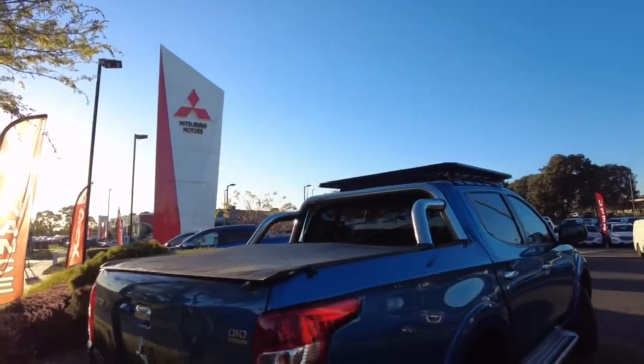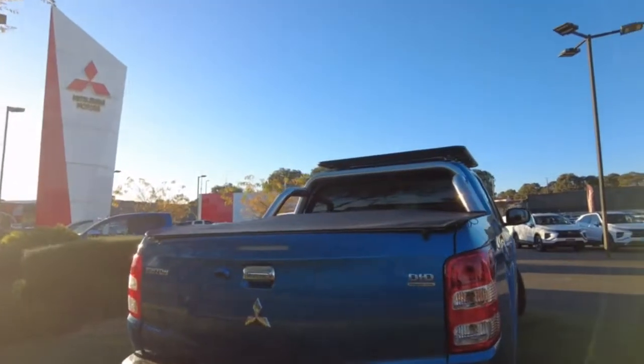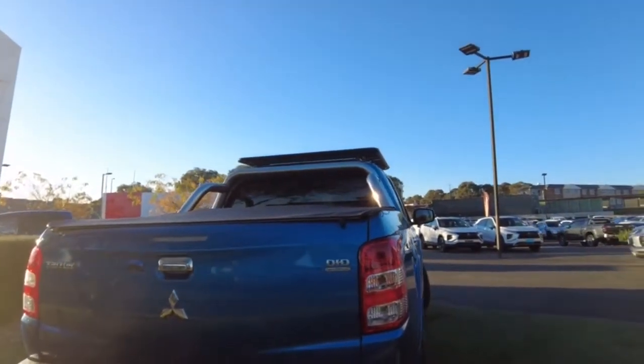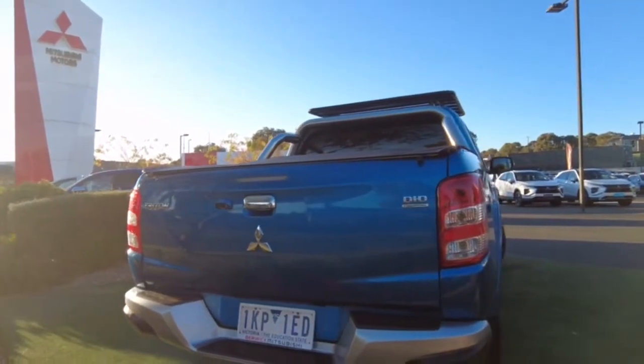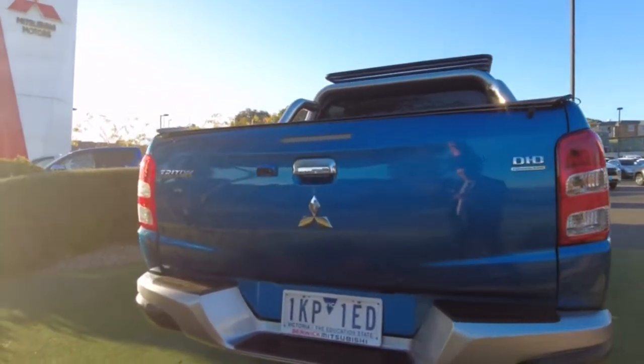Just popping around the back, you'll see the badging of the common rail turbo diesel. You have the rear camera as standard on that one there. And also, being the model that it is, you do have the chrome bumper, which just finishes it off quite nicely.